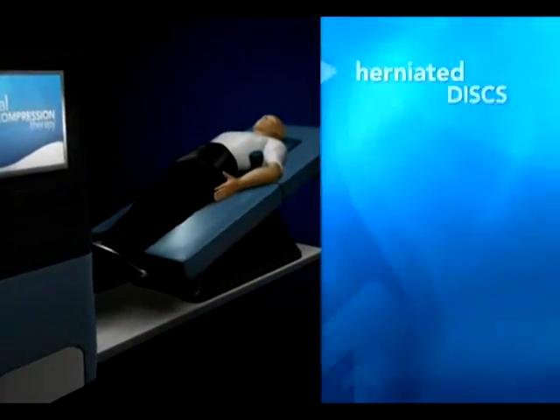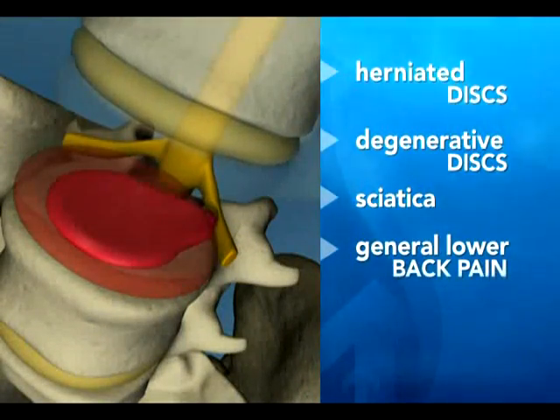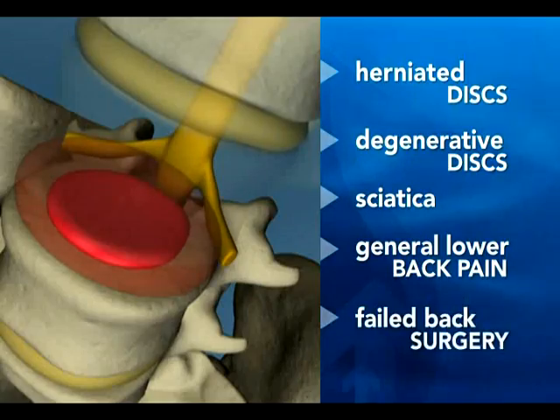So who is a candidate for this procedure? Well, the literature on spinal decompression therapy says it can provide relief for herniated discs, degenerative discs, sciatica, general lower back pain, and even failed back surgery.